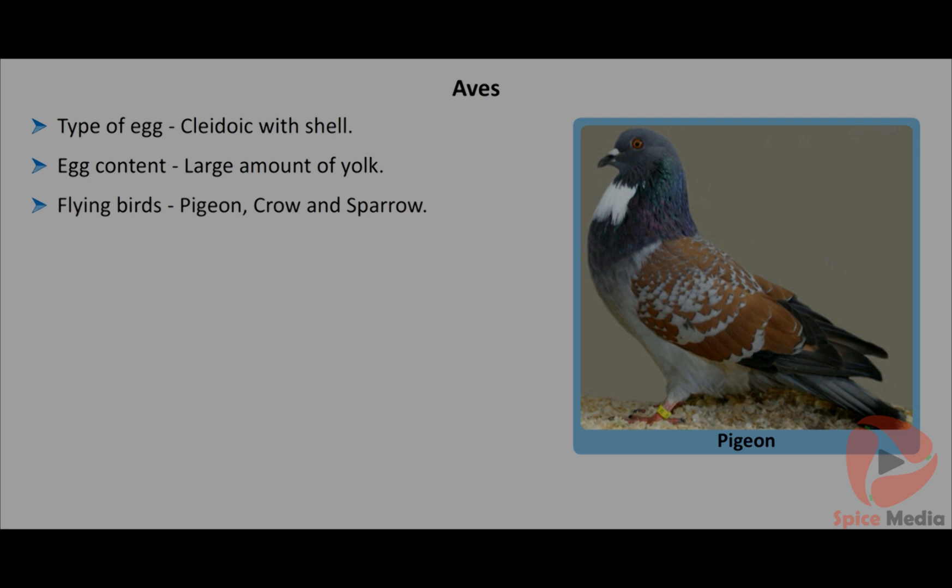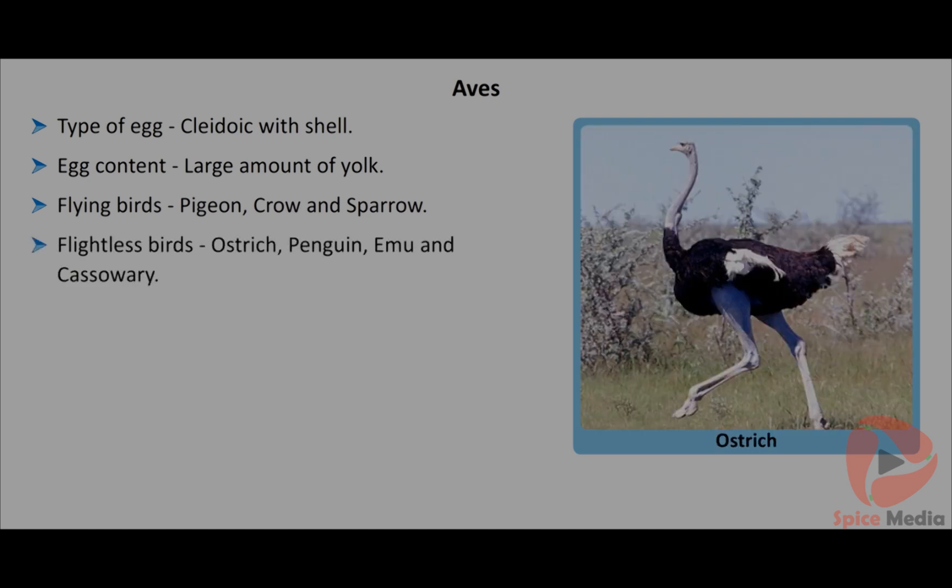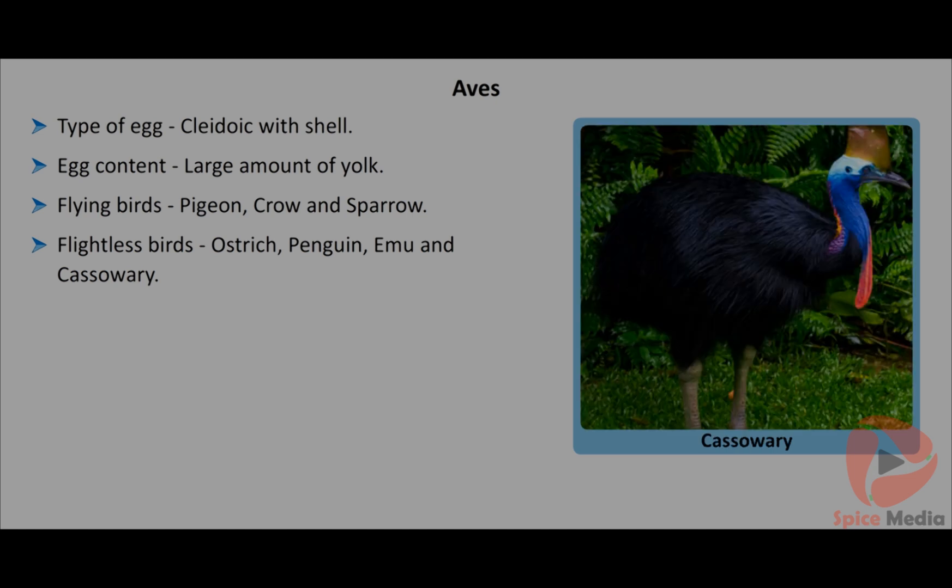Eggs contain a large amount of yolk for embryonic development. Flying birds include pigeon, crow and sparrow. Flightless birds include ostrich, penguin, emu and cassowary.